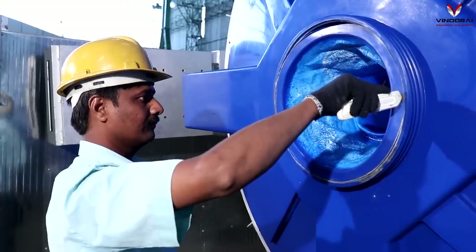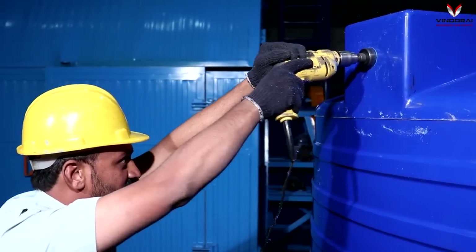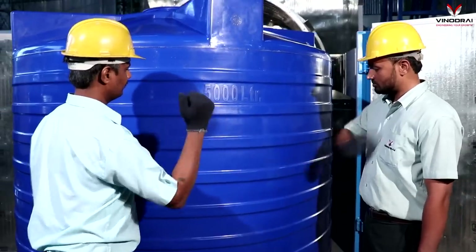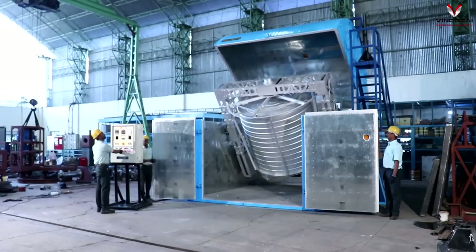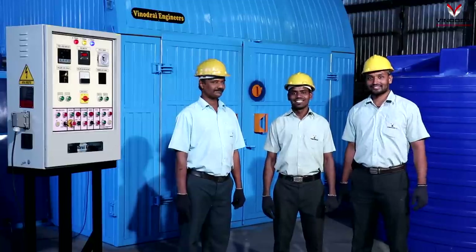These machines are designed to ensure quality and uniformity of wall thickness of products, regardless of the skill of the operator, bringing advanced rotational molding solutions that drive the profits of your business.